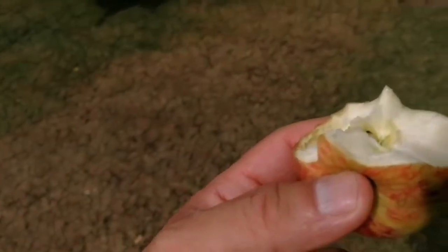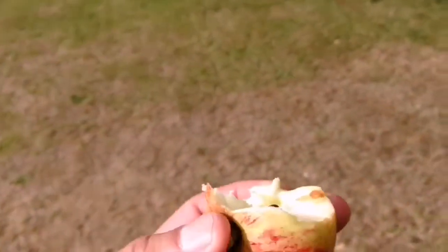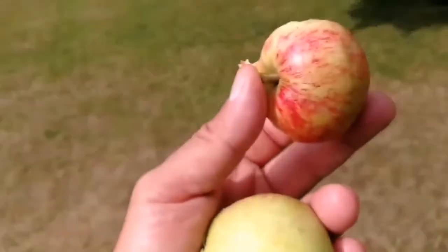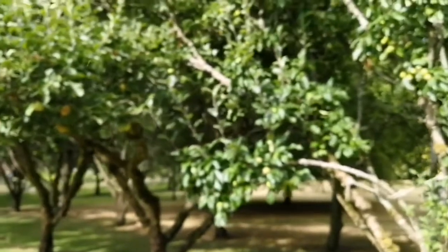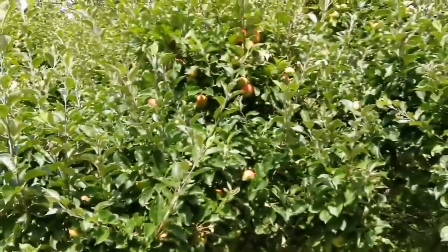This apple is also soft. It's not very sweet. I like it because it's soft — it's easy to eat. And this is the first apple of this year, so it's practically full. I expect in August they will fall.